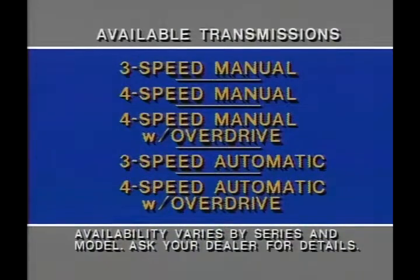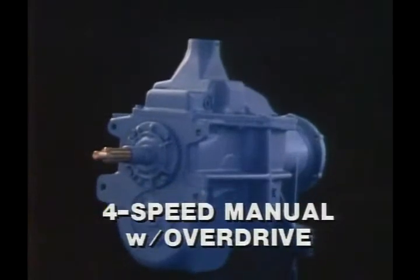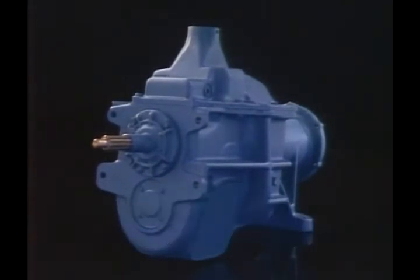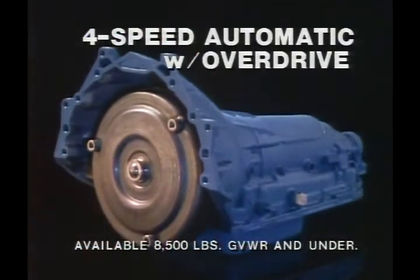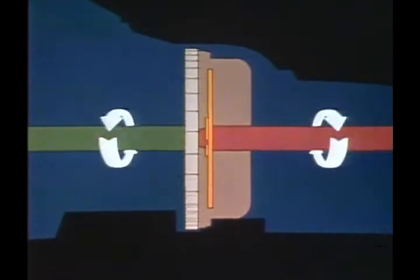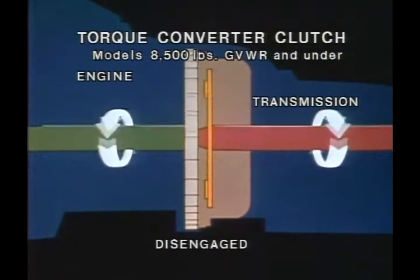In all, there are five transmissions available for Chevy pickups to suit specific needs and applications. In addition to the standard three-speed manual, the four-speed manual transmission with economical overdrive is available with any engine in pickups rated 8,500 pounds GVWR or less. The overdrive lets the engine run at about 30% fewer RPM at highway speeds to save fuel. New for '82 is the availability of a four-speed automatic transmission with overdrive for all engines except the 4.1-liter 6.